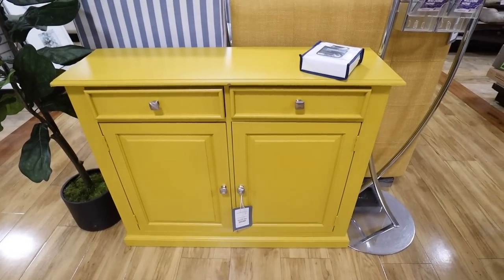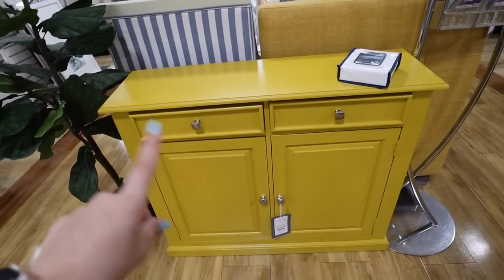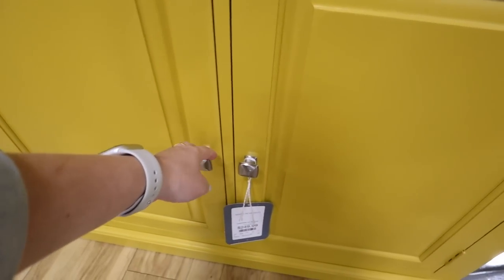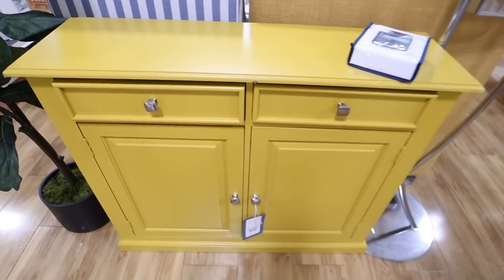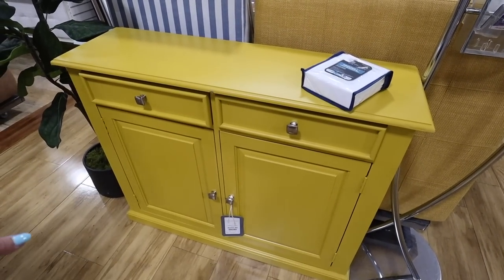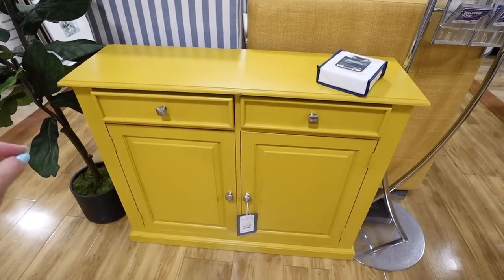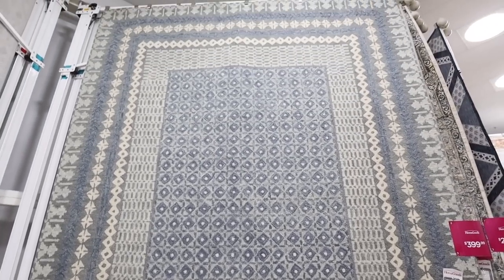This bright yellow cabinet is really striking — I like it because it's very shallow, perfect for a narrow entryway. It's $249 and has two sliding drawers and cabinets on the bottom. You could do shoes inside and keys in the drawers. It's really hard to find furniture pieces this shallow in depth — probably only about a foot. I know because when we lived in an apartment I struggled to find shallow options like this.